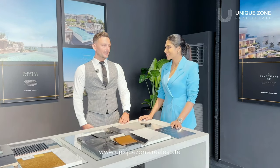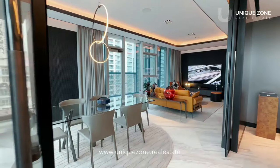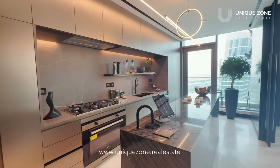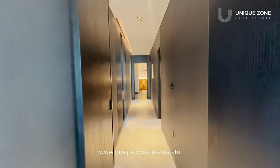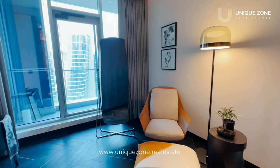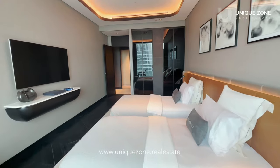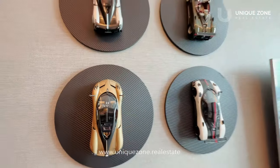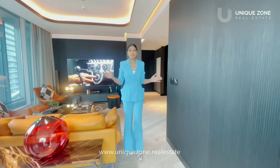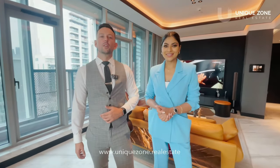Let's take a look at the show apartment and see what you can expect. These apartments are fully furnished and ready to be your new home. Contact us now for more information or to come and take a tour.